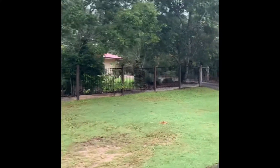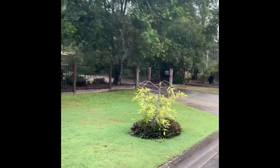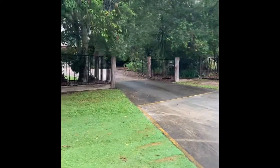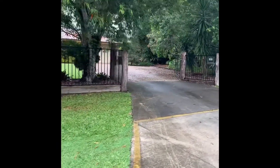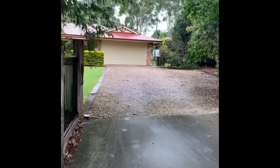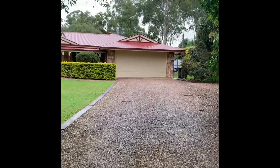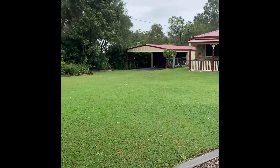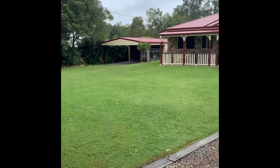As we start off, you can see that the property is fully fenced, which leads into the cut-in driveway. We're met with a manual gate here, with rocks that form part of the driveway, and you can see fantastic access for the shed on the left-hand side.